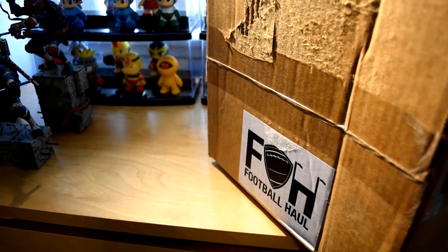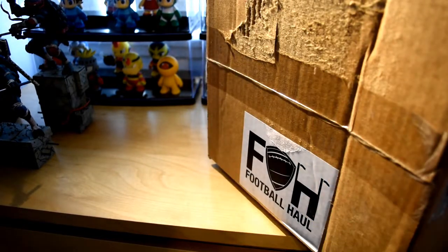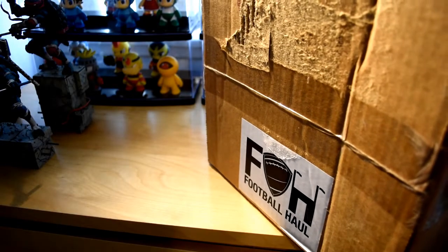Hey, what's up YouTube? California Collectibles here. I got a huge box over here — I put it sideways so you guys can see the logo. This is from Football Hall, and you can check them out at footballhall.com. I'll put all the information in the description below. This is a mystery box, a monthly subscription box.